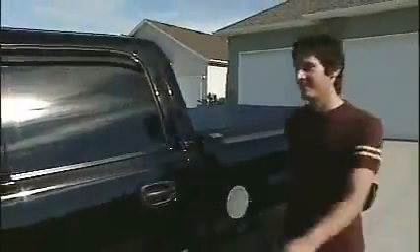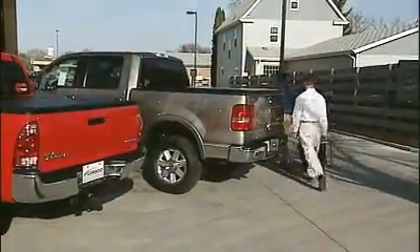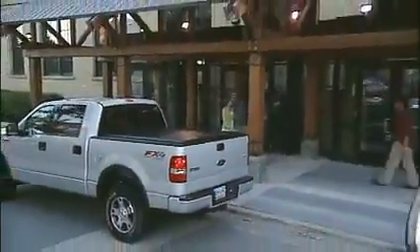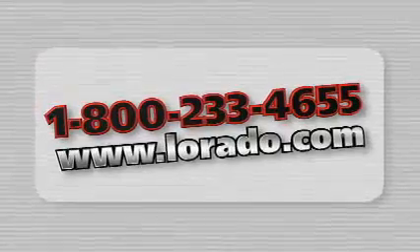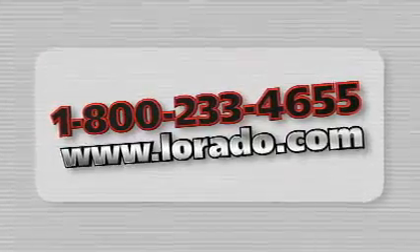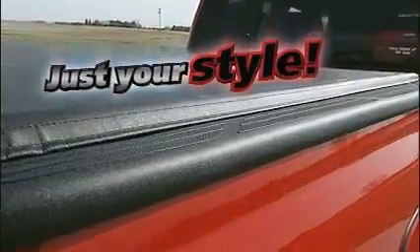If you want style, durability, and a cover that works as good as it looks, the only choice in roll-up covers is LORADO. Call our toll-free number or visit our website to find the retailer nearest you. The LORADO roll-up cover — just your style.